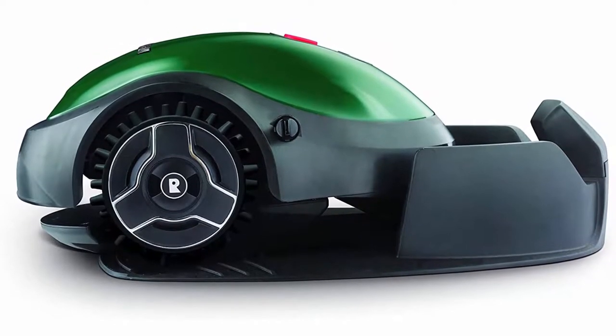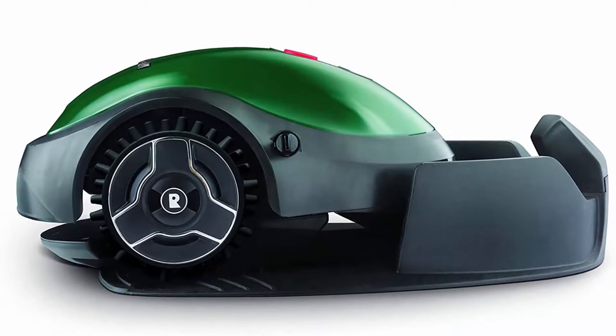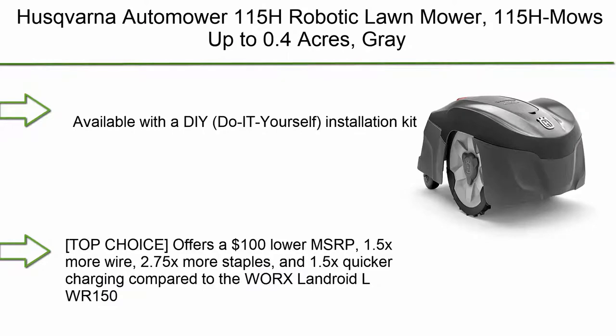Returns to the base in rainy weather and restarts when weather improves. Reduced noise level keeps this mower working even during quiet hours. A valid code is required to operate.